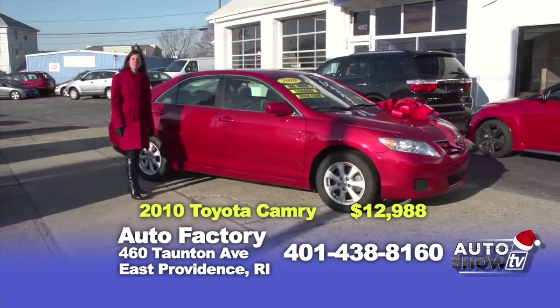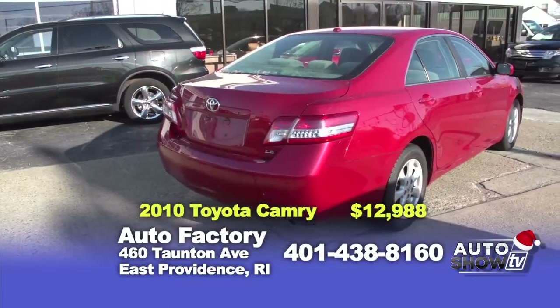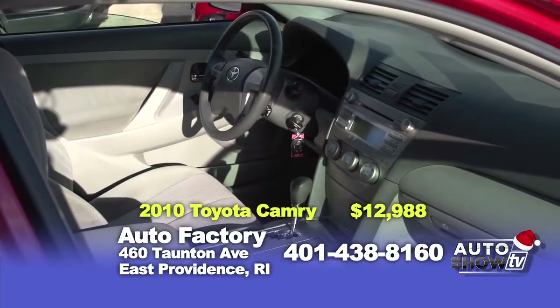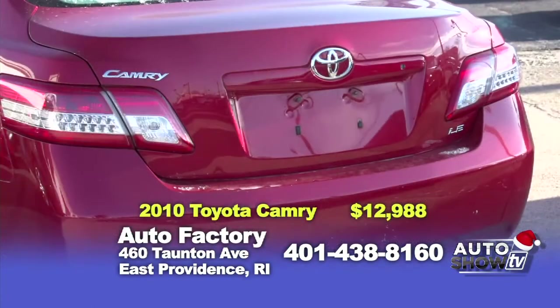Next up is a 2010 Toyota Camry LE with a four-cylinder automatic transmission. It has a power moonroof, gorgeous alloy wheels, it's a one-owner, and its price is only $12,988.